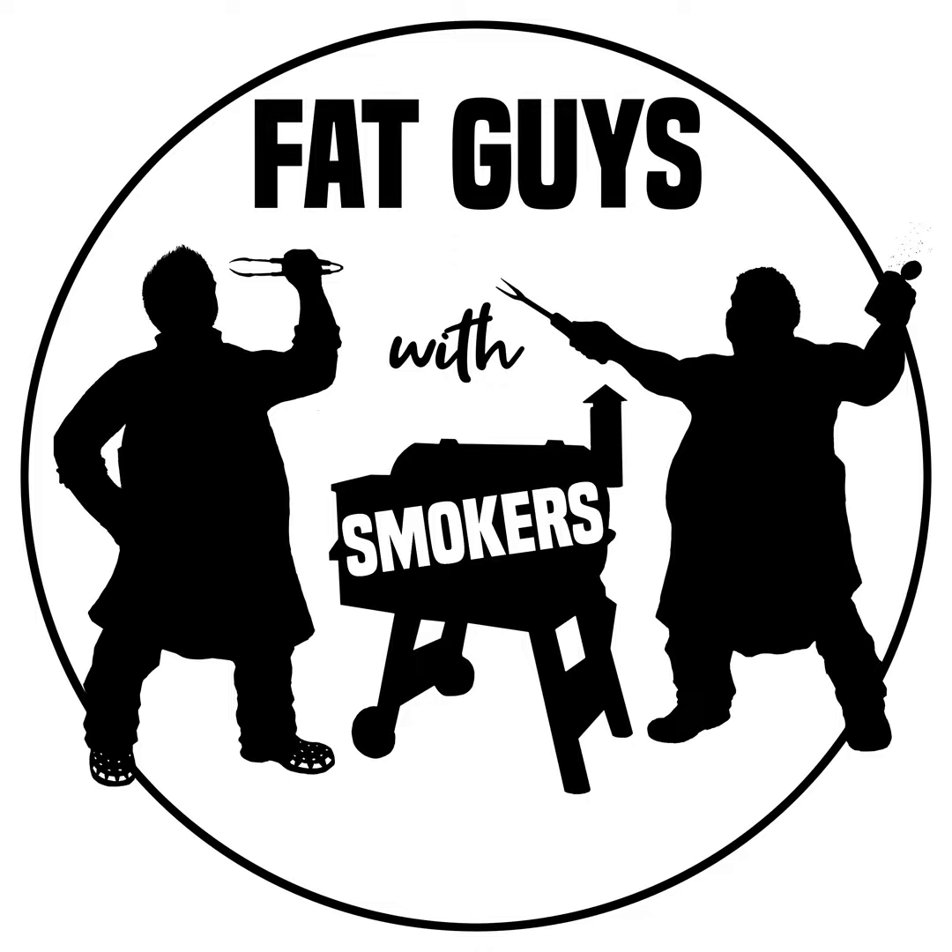Welcome to the Fat Guys with Smokers podcast. I'm Mike and I'm John — we're a couple of overweight barbecue enthusiasts trying to share our love for sweet smoky food with the world. Thanks for hanging out with us as we talk about life, share recipes, successes and failures that have all led to our love of cooking outdoors.